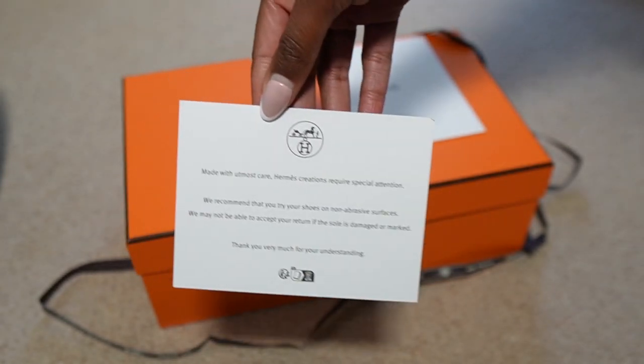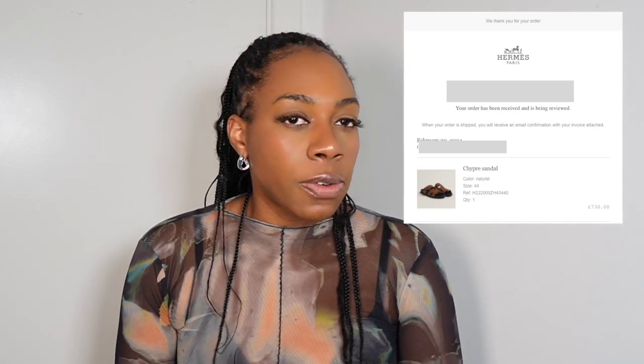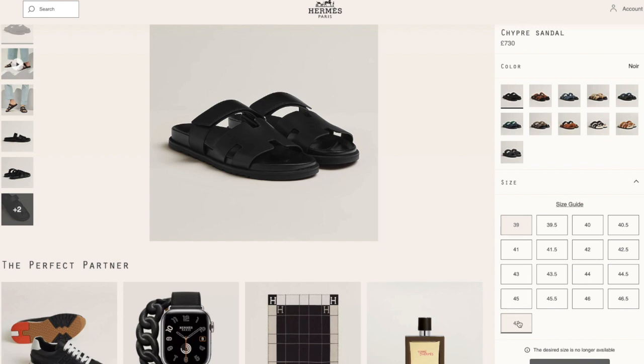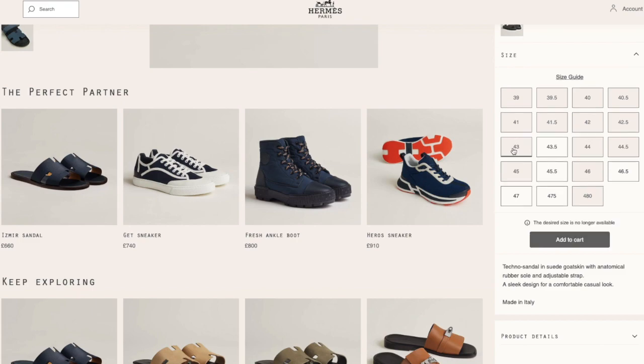With the box it also comes with a card outlining how to try them on. I ordered these online — no problems. You have to create an account on the website, which I did, making this my first online order with Hermès. I got a delivery order number and was able to track the order. They asked for my name but I didn't have to sign for it. It took four days to arrive. The color availability wasn't super great online — quite a few sizes were out of stock — but the ordering process overall was fairly straightforward.